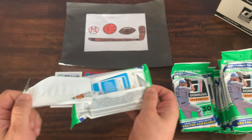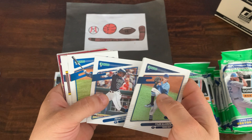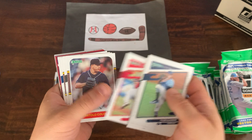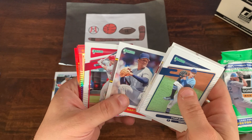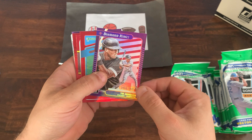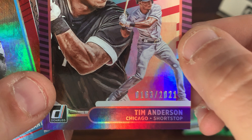Pack number two. Not sure how many hits are guaranteed in these boxes — we will find out. We got Glassnow on top, Dansby Swanson, Luis Castillo, Keston Hiura, Frankie Lindor — finally turning things around with the Mets — Freddie Freeman, Flaherty, Bartolo Colon, Lance Lynn, Gary Carter with the 87-style design, Mookie Betts, Paul Goldschmidt, Pedro, Mike Trout, and Greg Maddux. And there is a numbered Tim Anderson Diamond King out of 2021 — number 163 out of 2021.